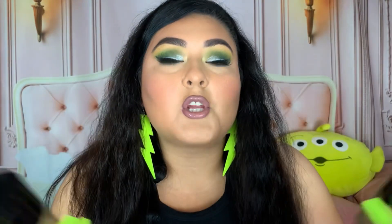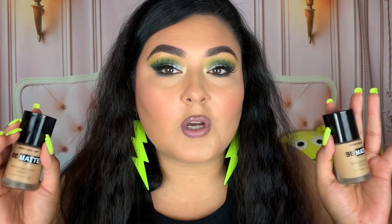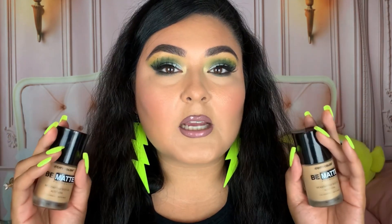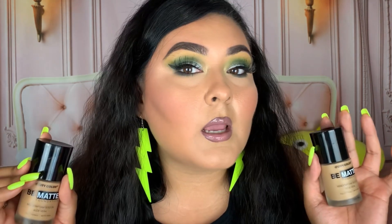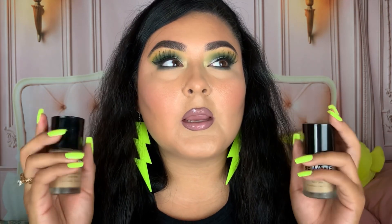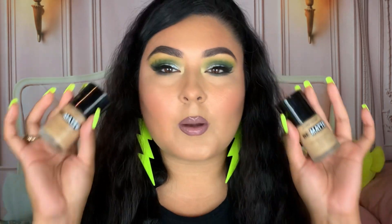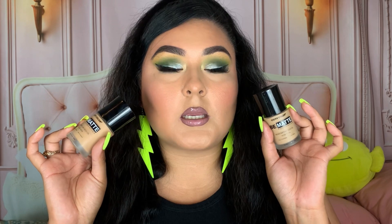The foundation I'm wearing today is the City Color Be Matte foundation — it's amazing and super full coverage. I mentioned it in my July favorites. As you can see on the skin, it's so full coverage and perfect if you're going out for a long time or for an event like a quinceañera. If you have oily skin you're really going to enjoy this matte foundation. I'm wearing shade Matte 202 which matches me so well; I also have Matte 201 which is just a little too light.